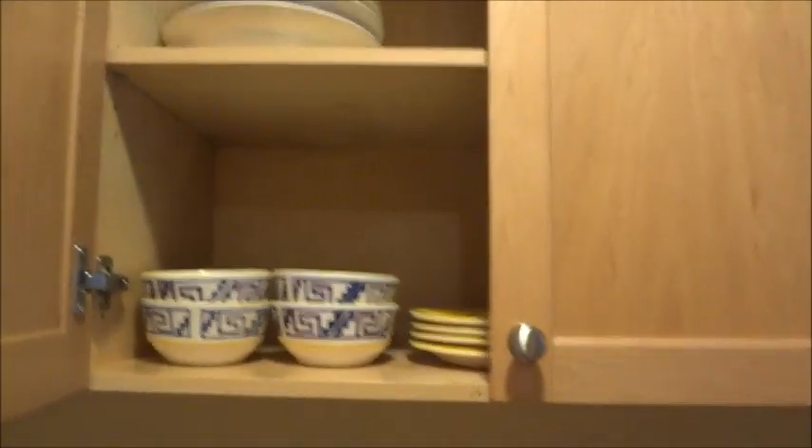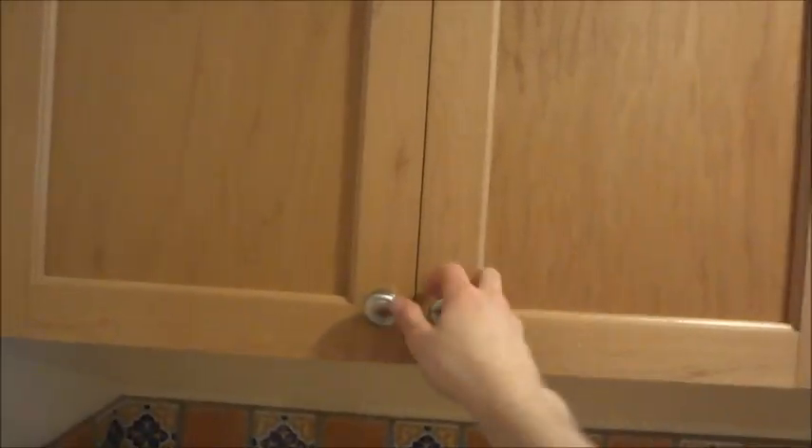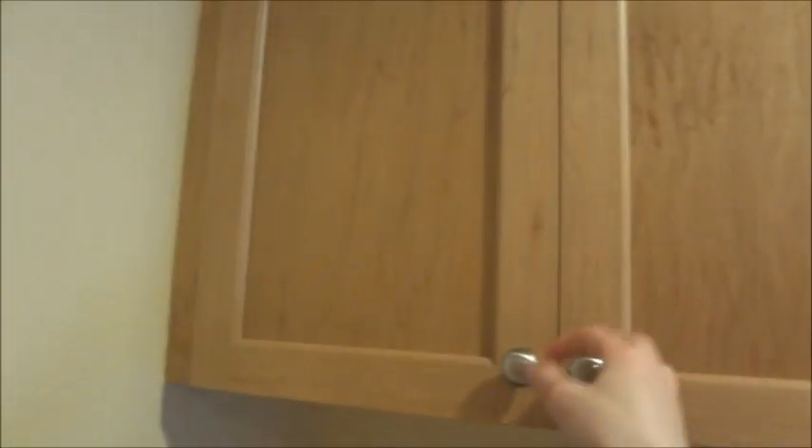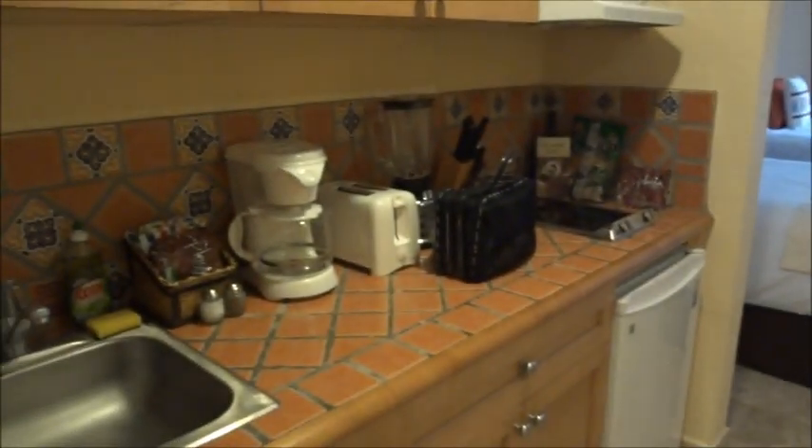Cabinets with plates, bowls, cups - and obviously a shot glass. By the way, even though the law in Mexico is 18 years for alcohol, nobody really cares - nobody listens to that.